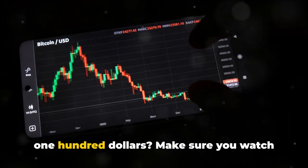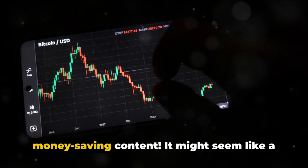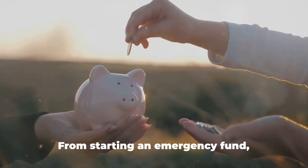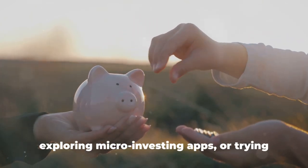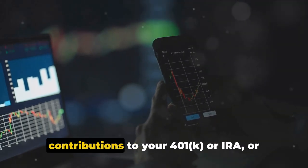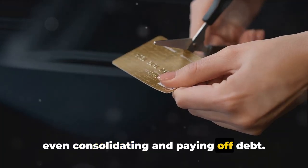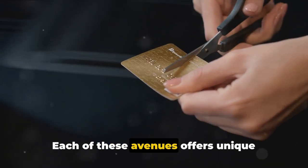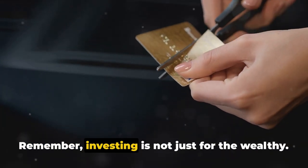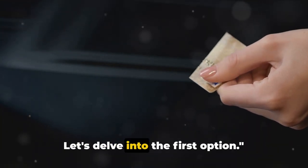Ever wondered how you can invest your $100? It might seem like a small amount, but there are still some options you can consider. From starting an emergency fund, exploring micro-investing apps or trying out stock index mutual funds, to making contributions to your 401k or IRA, or even consolidating and paying off debt. Each of these avenues offers unique opportunities for growth and financial security. Remember, investing is not just for the wealthy. Every dollar counts.